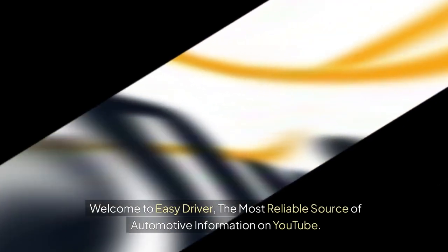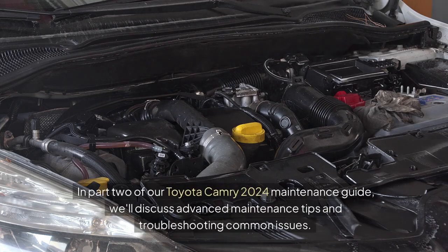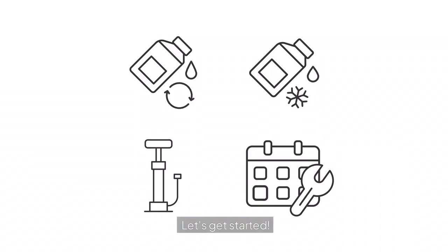Welcome to Easy Driver, the most reliable source of automotive information on YouTube. In part 2 of our Toyota Camry 2024 Maintenance Guide, we'll discuss advanced maintenance tips and troubleshooting common issues. Let's get started.